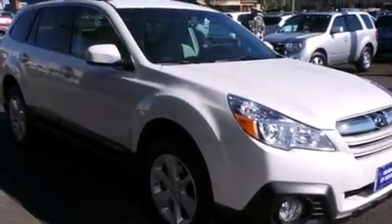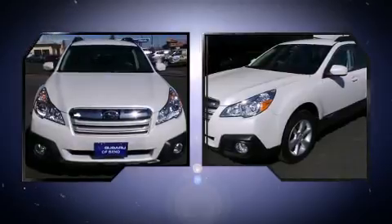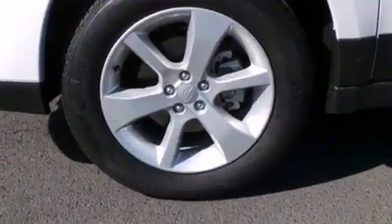Subaru prioritized fit and finish as evidenced by a trip computer, front fog lights, remote keyless entry, and more.